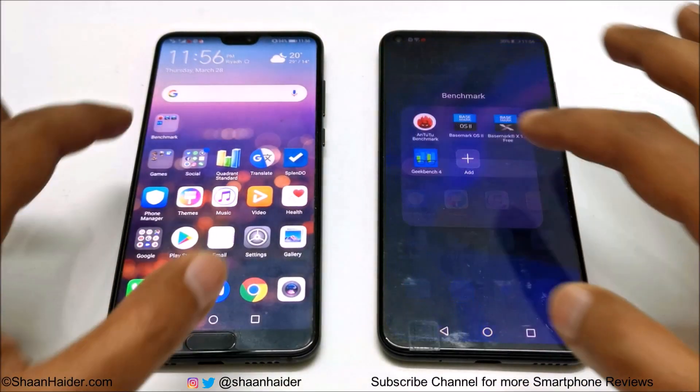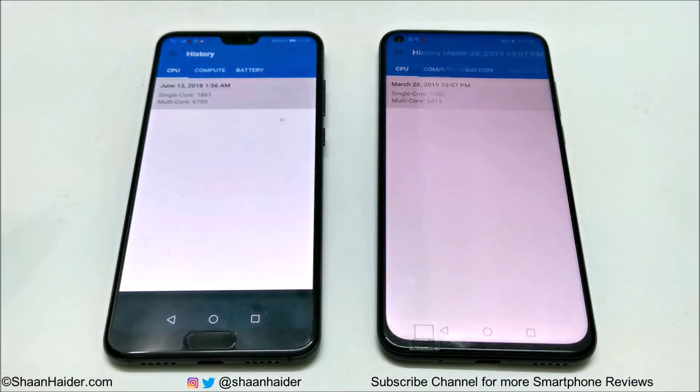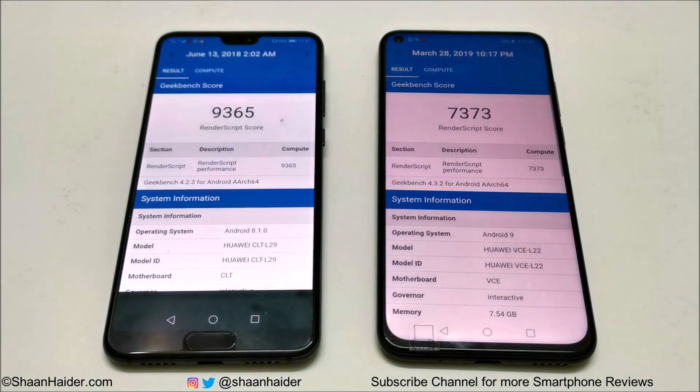Now let's look at the last test — Geekbench 4. This test is divided into two parts: CPU and Compute. CPU is further divided into single-core and multi-core. In single-core, Huawei P20 Pro scored 1,861 and Huawei Nova 4 scored 1,782. In multi-core, P20 Pro scored 6,793 and Nova 4 scored 6,411. So in both single-core and multi-core, the P20 Pro performs better.